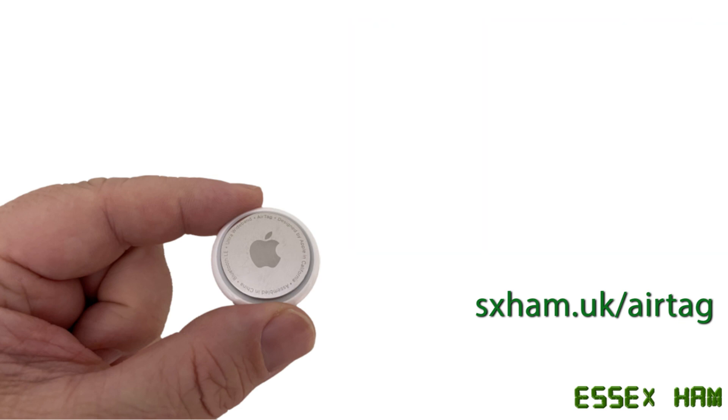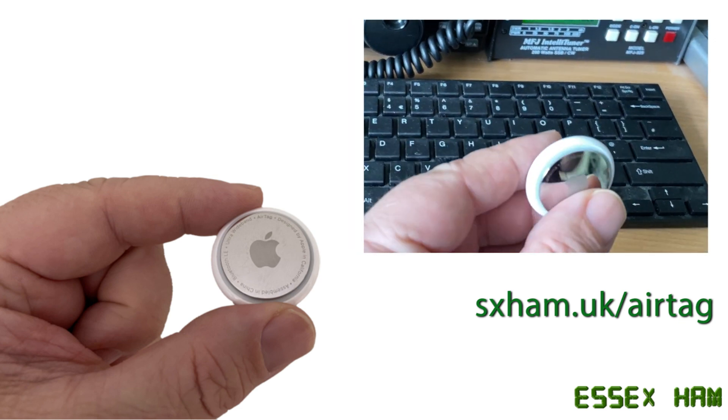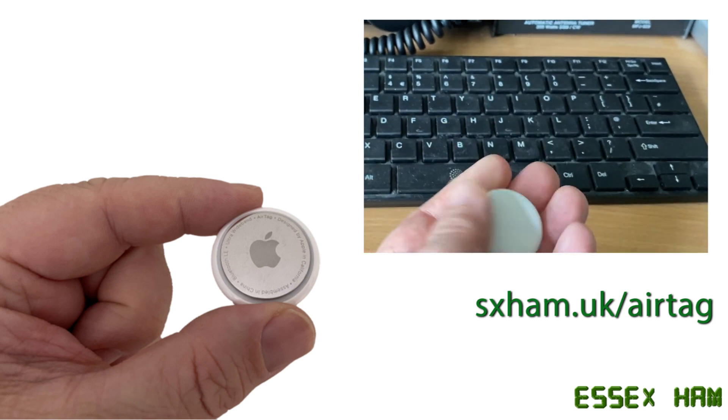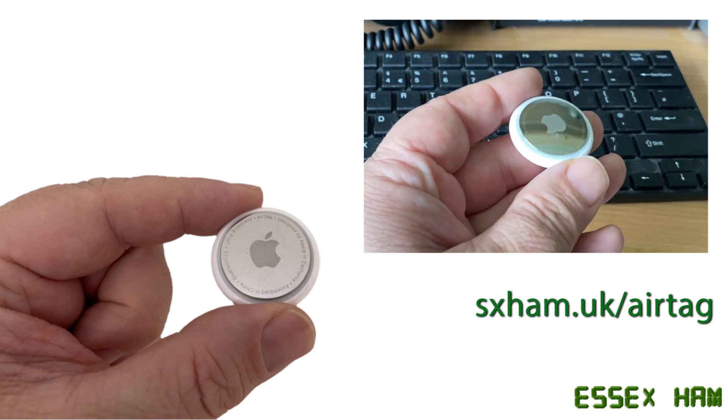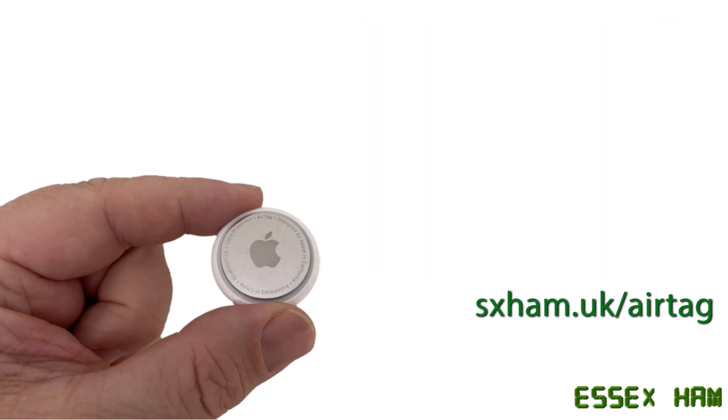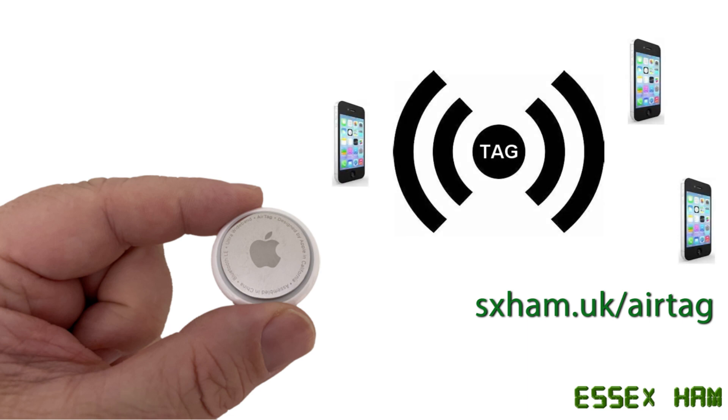That's fine for short range, but the tags can also be tracked if outside of Bluetooth range. As the tag has no GPS or internet comms itself, how does this work? Well, unknown to most iPad and iPhone users, their device is always listening for AirTags over Bluetooth, creating something called the Apple Find Me network. The upshot being, if our tag wanders past somebody else's Apple device, it will use that device's GPS and data to report the last seen location.